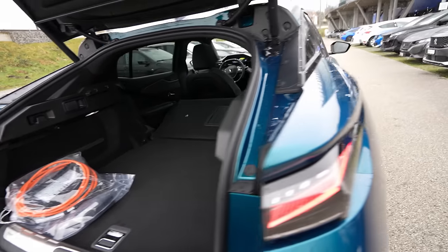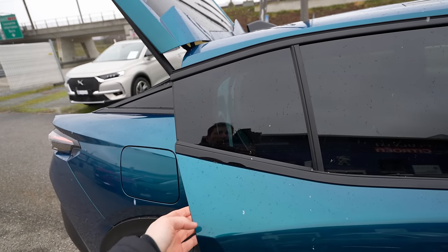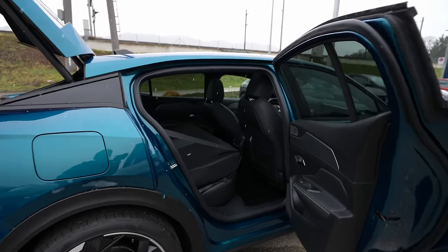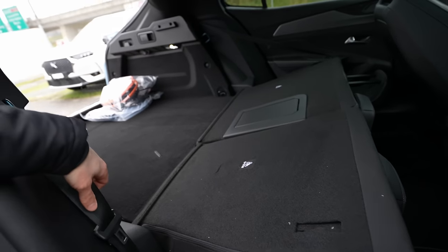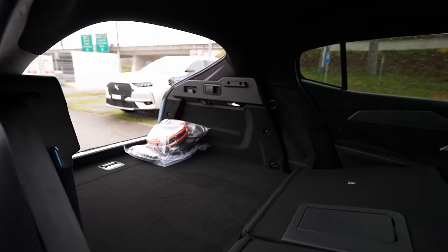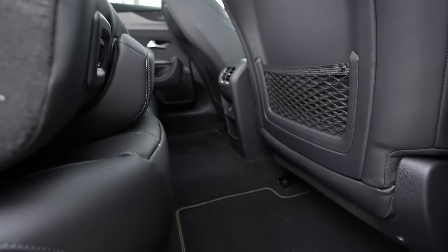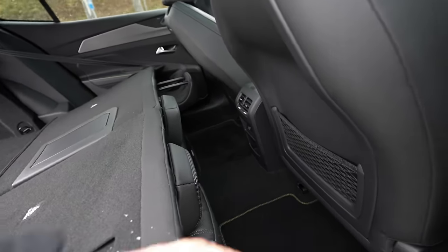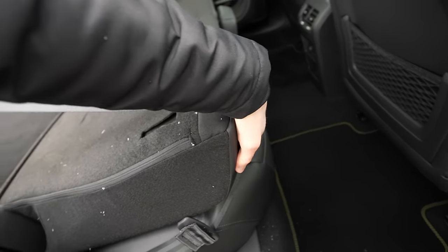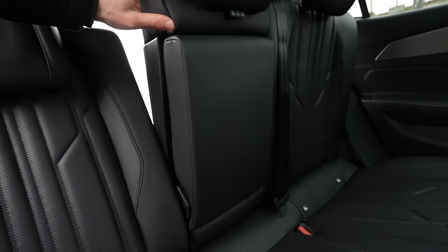When you open the rear door, it opens completely along with the window — a huge entrance here. The seatbelt can be placed on the side and you can see from this angle how much space there is inside. There's a lot of leg room — huge leg room in the back — and I was super impressed with that.